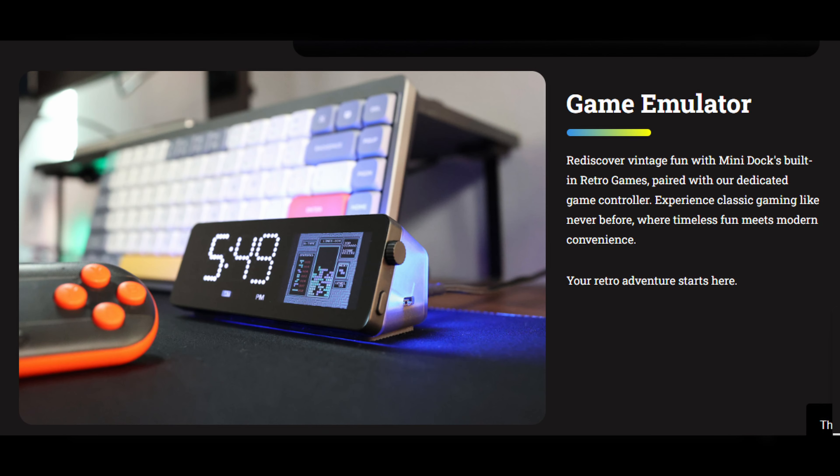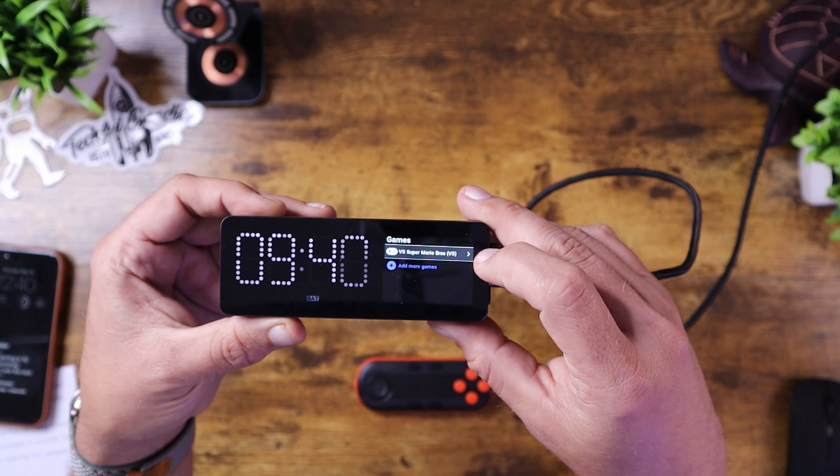One thing to keep in mind is that this is a Kickstarter product, so the game emulator is somewhat experimental — they are updating it over time, and emulators can be a little buggy. I went ahead and downloaded a small ROM for Super Mario Brothers, and they sent over a small Bluetooth controller to use. That controller does not come with the dock and must be purchased separately. Once set up on your home network, you go to a specific URL on your computer to upload games, which then display on the dock sitting on your desk.